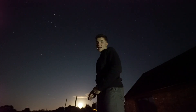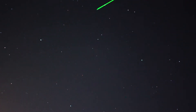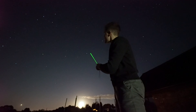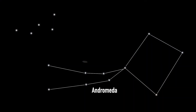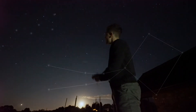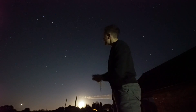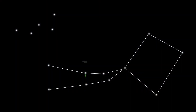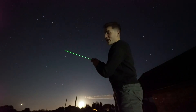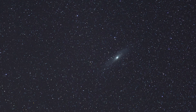Another way to locate the Andromeda Galaxy is by using the constellation Pegasus. The dominant feature of Pegasus is a large square created by four bright stars. Emanating from one corner of Pegasus is a stream of adjacent stars. If we take the two central stars and use those as a pointer, moving from one star to the next and that same distance again, we come to a small fuzzy patch — that faint glowing cloud.